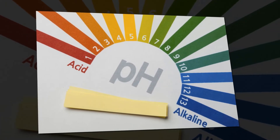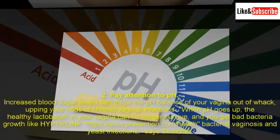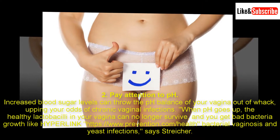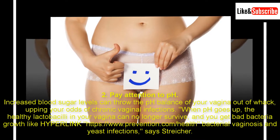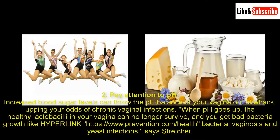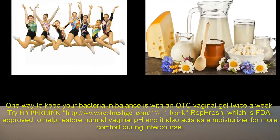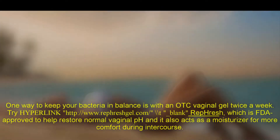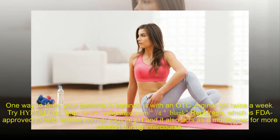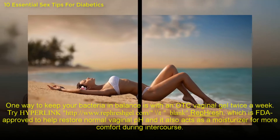2. Pay attention to pH. Increased blood sugar levels can throw the pH balance of your vagina out of whack, upping your odds of chronic vaginal infections. When pH goes up, healthy lactobacilli in your vagina can no longer survive, and you get bad bacteria growth like bacterial vaginosis and yeast infections, says Stryker. One way to keep your bacteria in balance is with an OTC vaginal gel twice a week. Try RepHresh, which is FDA approved to help restore normal vaginal pH, and it also acts as a moisturizer for more comfort during intercourse.